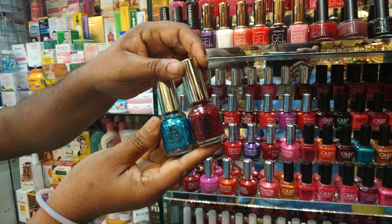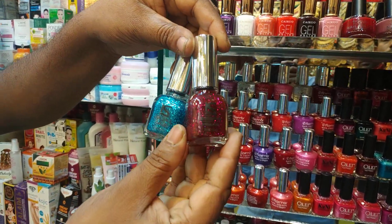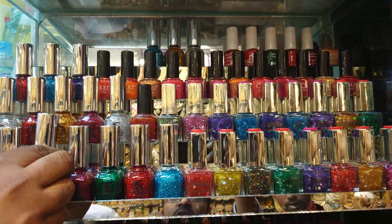This is Glitter Nail Polish. What price is this? $155. We can see Glitter Nail Polish — it's a beautiful collection.